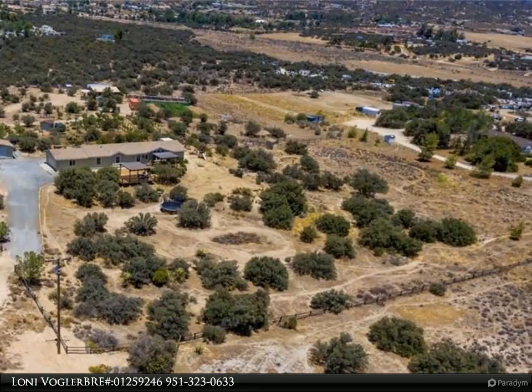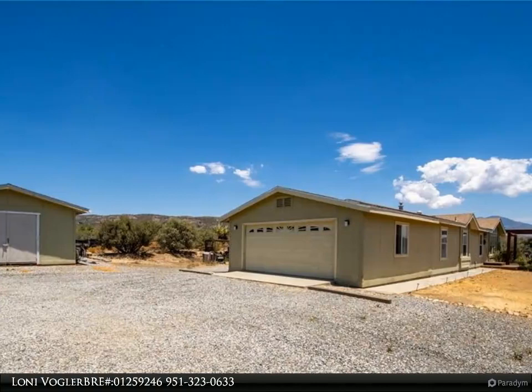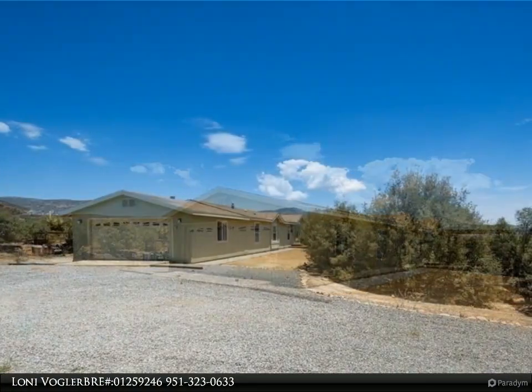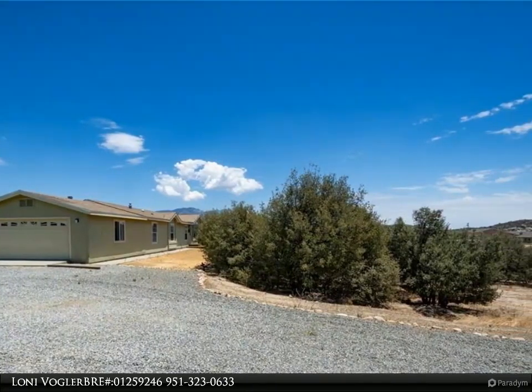This beautiful 4 bedroom, 2 bath home on over 2.29 acres is well situated in Anza, and only a tenth of a mile from paved road. Located between Temecula and Hemet, this property offers panoramic views of the surrounding hills and valley.